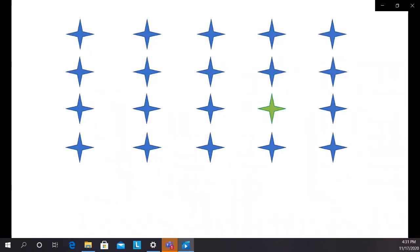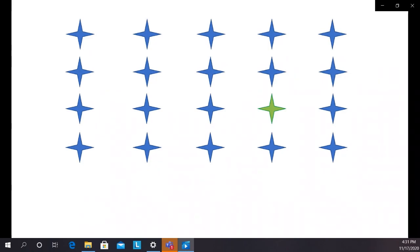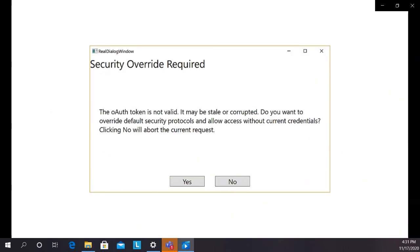That automatic way the visual system finds shapes and colors leads to another durable design principle: shape and color signal information much better than text. Proximity and similarity work quickly and unconsciously in your visual system. Reading just takes a lot more effort. Reading also has another problem — it can be made worse by the use of jargon. For example, a dialog like 'The OAuth token is not valid. It may be stale or corrupted. Do you want to override default security protocols?' — that is not something a typical user is going to get much meaning out of.